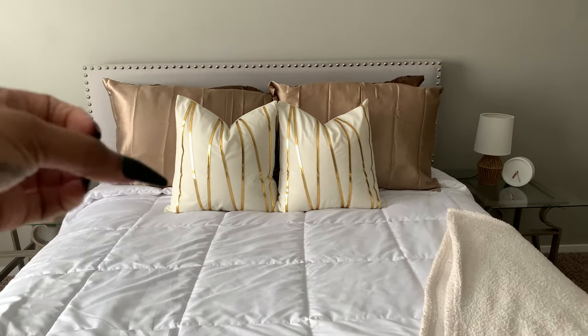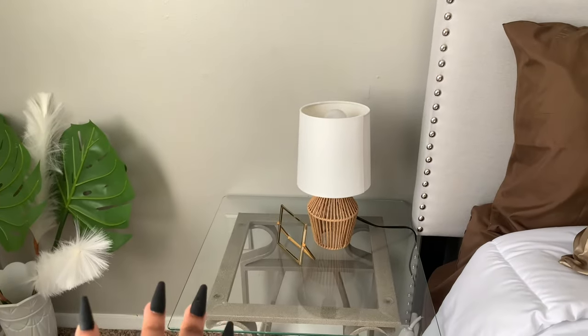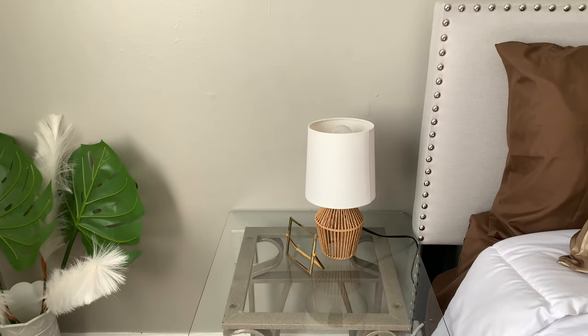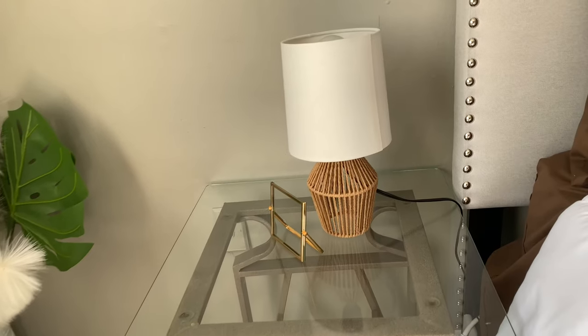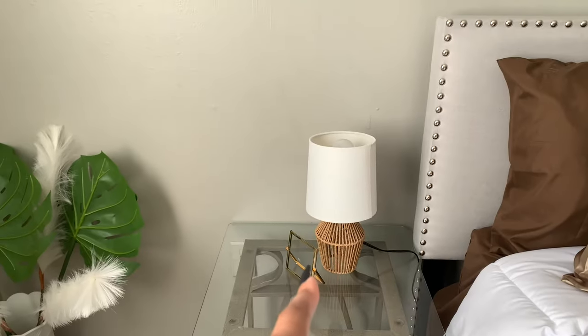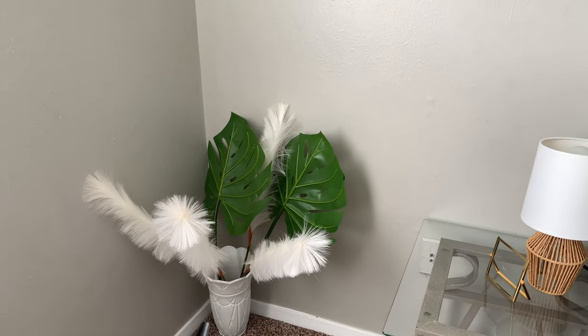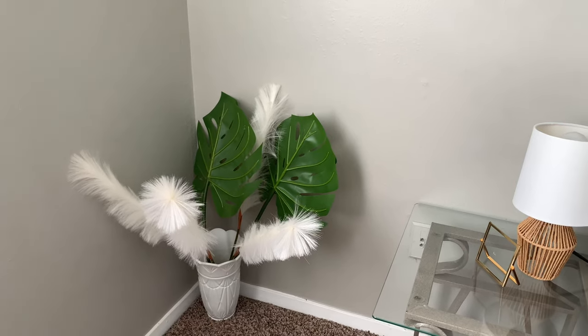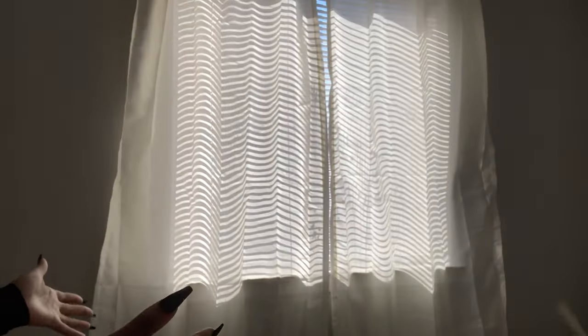Over here is my other nightstand — don't mind that extension cord. I have the same lamp, a little picture frame, and right here I just have a vase with some pampas grass and some little leaves.